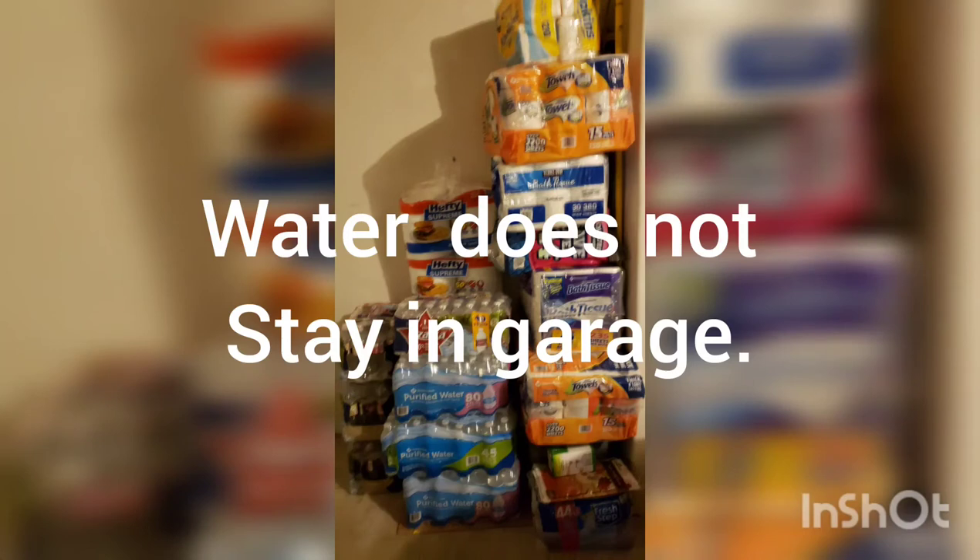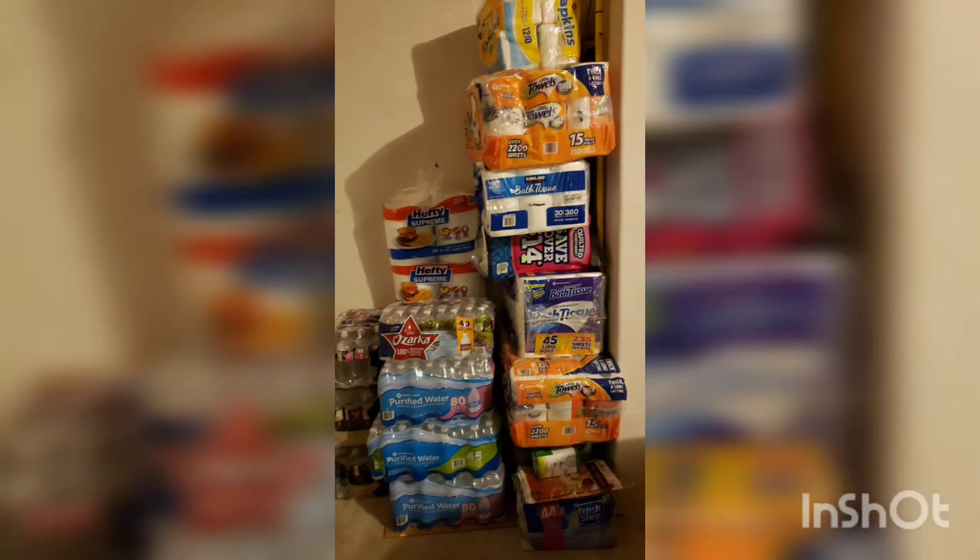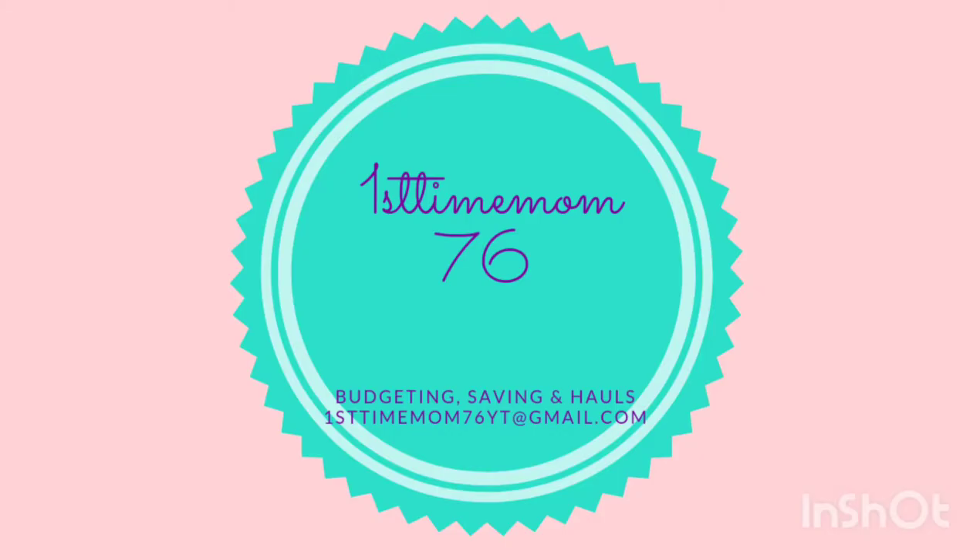I'm not gonna get into all that stuff — you don't want to see everything, first timers! Thank you for watching, please like, comment, and subscribe. Have a blessed, blessed day and I'll see you in the next one!